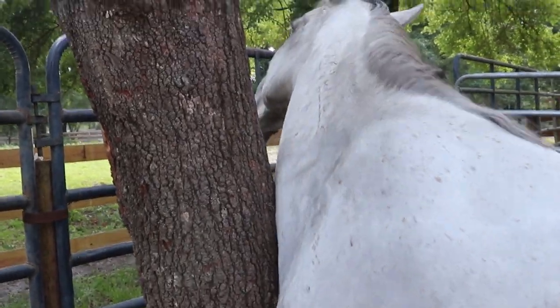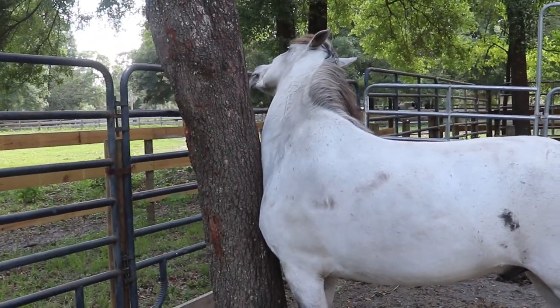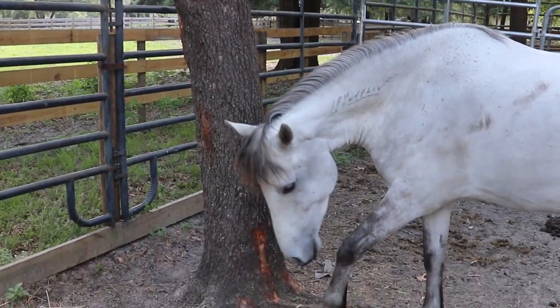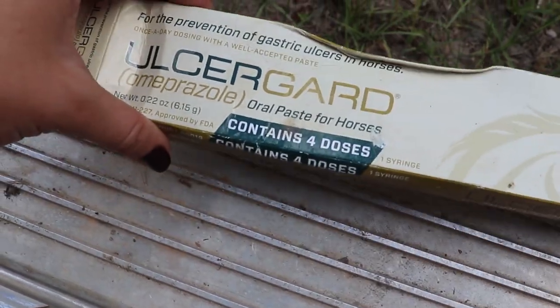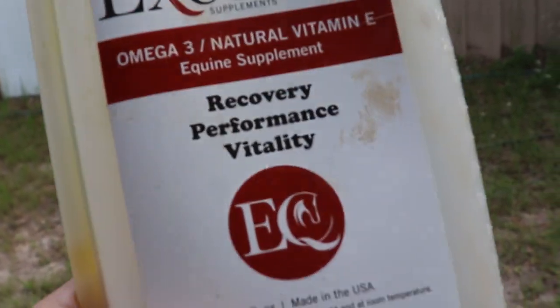Lynx gets Ulcergard — one tube total every time we travel. He gets a quarter tube the day before travel, the day of travel, and two days after, adding up to one tube. He's also on a few other supplements I believe help with his digestion while traveling. It's super important to make sure your horse has enough time to rest after hauling. No horse should be kept going 24/7 — I make sure Lynx has enough rest days or weeks in general.